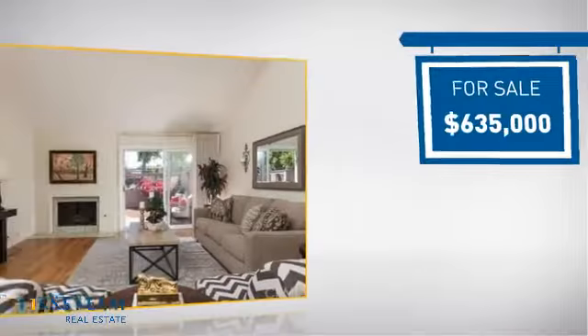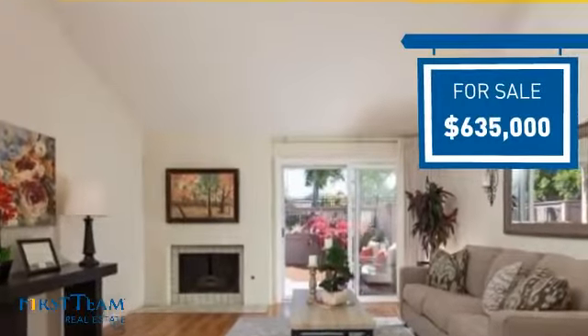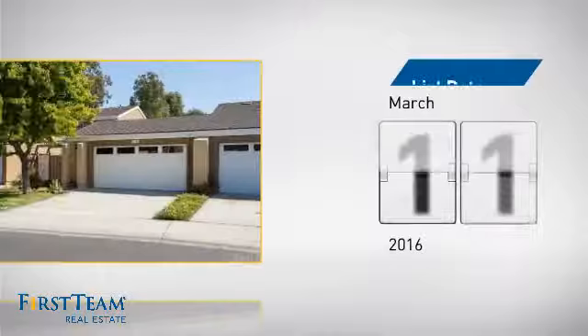Currently listed at just under $650,000, it just went on the market this month.